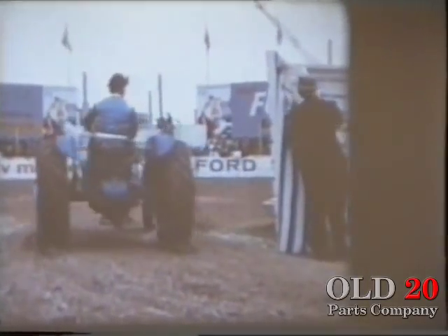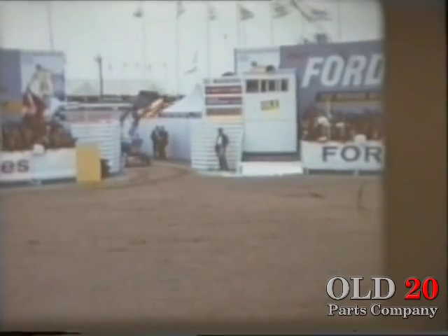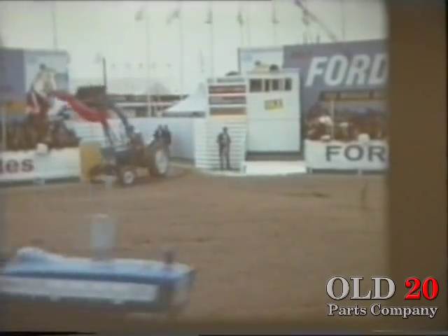The time: July 1966. The place: the Royal Agricultural Show, where Ford Tractor Operations presented the only bloodless bullfight in the world.